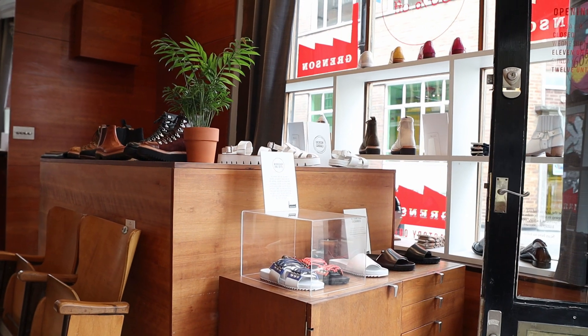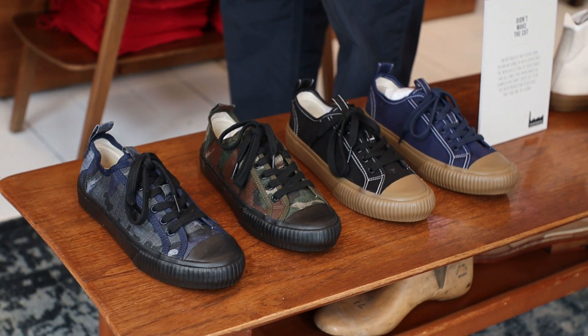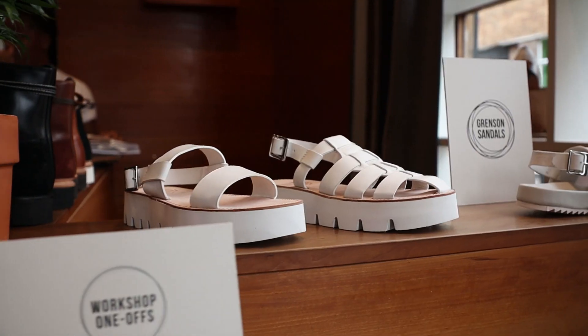So we're here this morning in our East London store on Hanbury Street in Spitalfields and we're doing something very different with it at the moment. We've turned it into a pop-up factory outlet store.